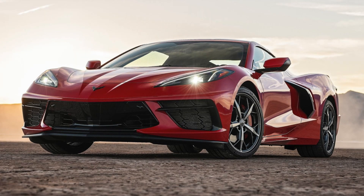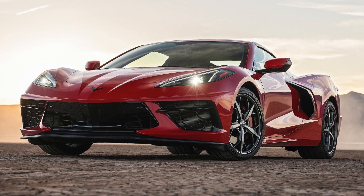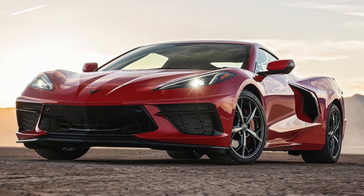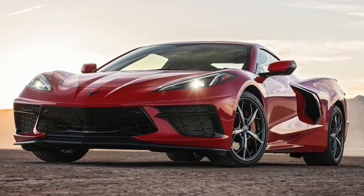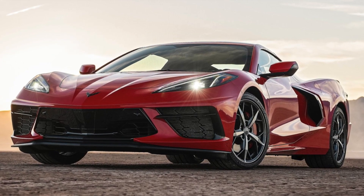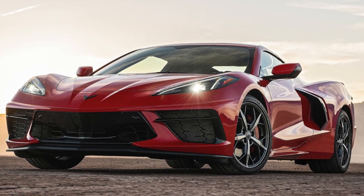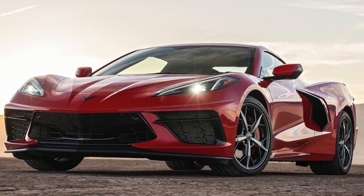Corvette has always represented the pinnacle of innovation and development. The traditional front-engine vehicle reached its limits of performance, necessitating the new layout, said GM President Mark Roos. In terms of comfort and fun, it still looks and feels like a Corvette, but drives better than any vehicle in Corvette history.